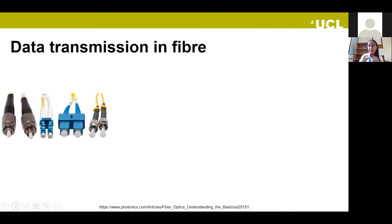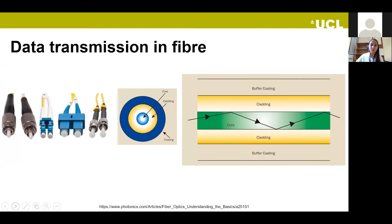Inside the optical fiber, what you typically find is this configuration: a core, where the light propagates through; a cladding, which is another material with a refractive index such that light doesn't escape; and then a buffer coating to protect the fiber. In commercial installations there is extra protection to avoid mechanical damage.